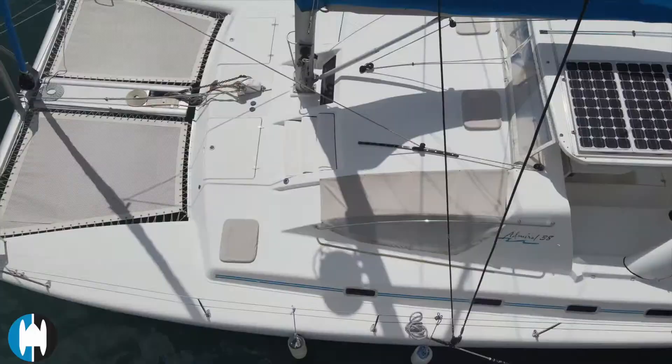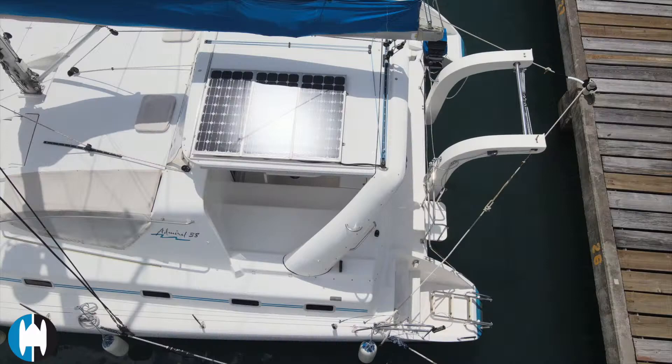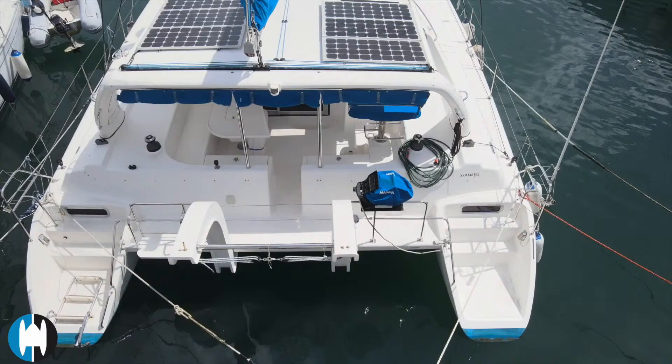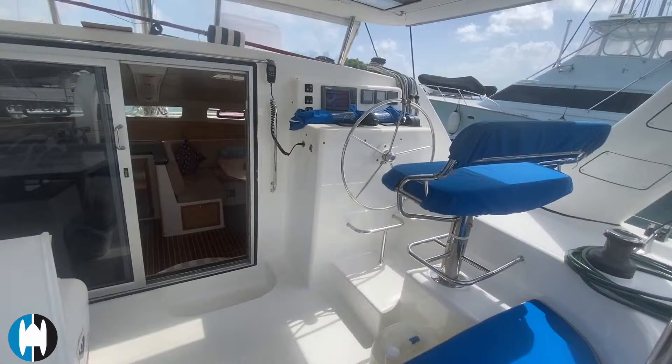This boat crossed from South Africa to the US and has been cruising down through the Bahamas and Caribbean ever since, so these are very capable ocean-crossing boats. The Admiral 38 has just a little bit less than three feet of draft, so if you're cruising in shallow areas or in the Bahamas and want to snuggle up close to the beach, there won't be many boats anchored in front of you.